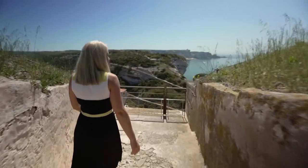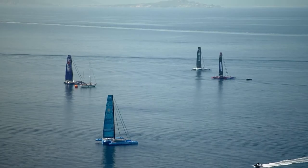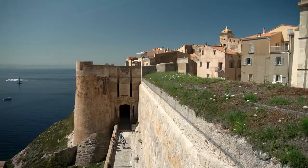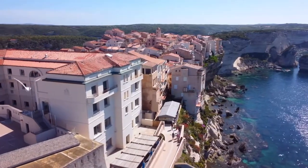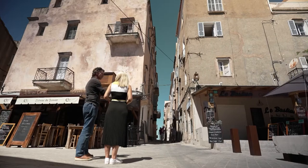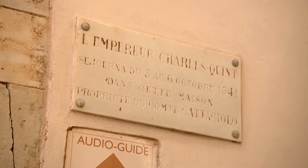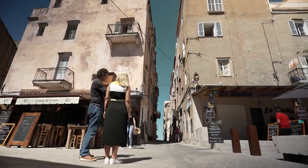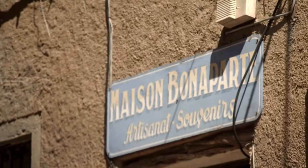The old town of Bonifacio is on the southern coast of Corsica, perched high above the dramatic limestone cliffs. The street is called the Street of the Two Emperors. On the left side, a house where the famous Charles V from Spain — Emperor of Europe in 1541 — spent a couple of weeks. And on the right side, 250 years later, the even more famous Napoleon Bonaparte spent some months here, preparing an invasion of Sardinia which never happened.